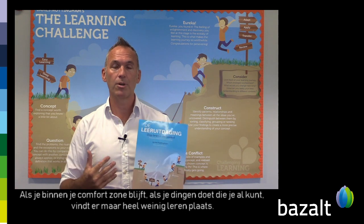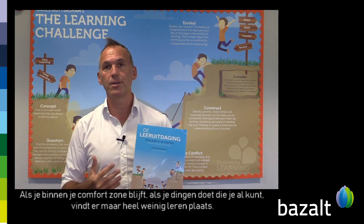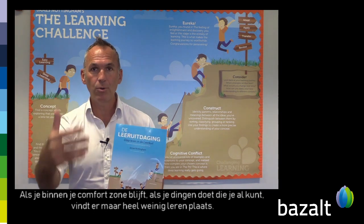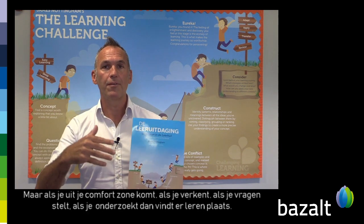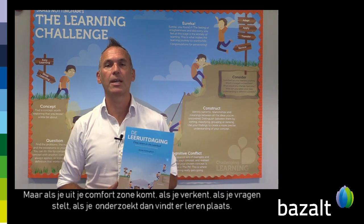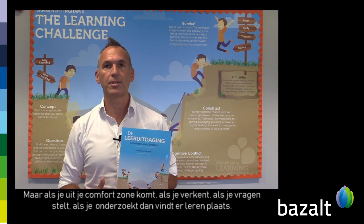If you stay within your comfort zone, if you're doing things you can already do, there is very little learning that takes place. But if you step out of your comfort zone, if you explore, if you ask questions, if you investigate, that's when learning takes place.